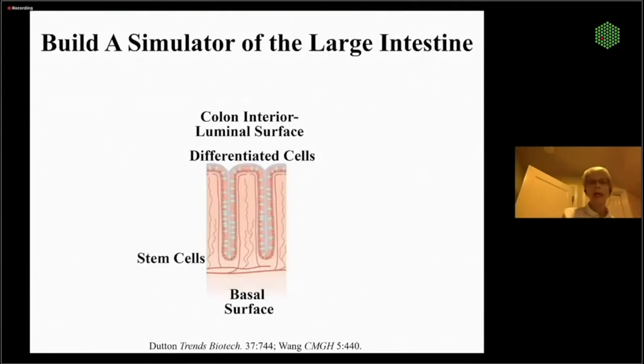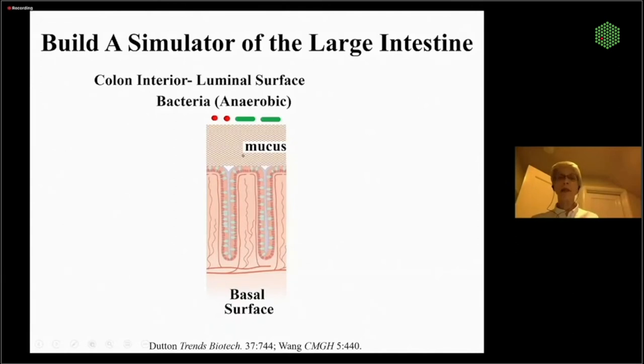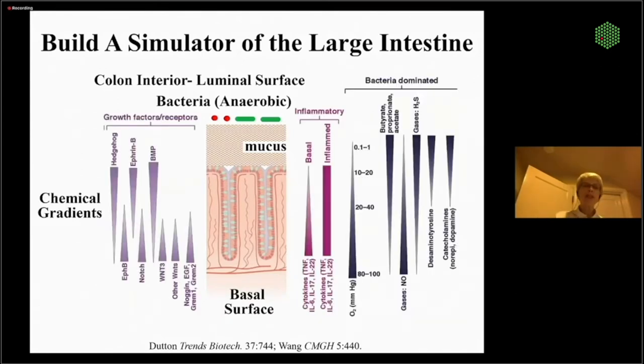So this is what we're going to rebuild. Our intestinal crypt is about 500 microns long and about 150 to 200 microns wide. The basal or blood surface is at one end, the luminal surface where food or waste is stored at the other. Stem cells are at the bottom and differentiated cells up top. Also protecting the cells is a very thick, robust layer of mucus. The lumen has to be anaerobic for the bacteria to live, while the stem cells remain highly oxygenated — a very steep oxygen gradient over just hundreds of microns.